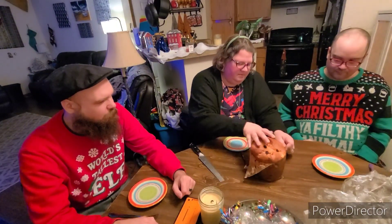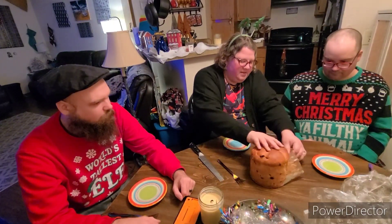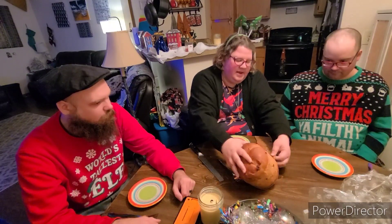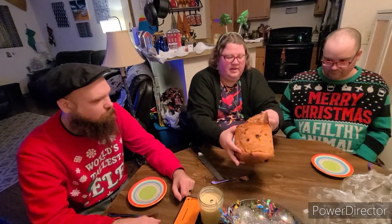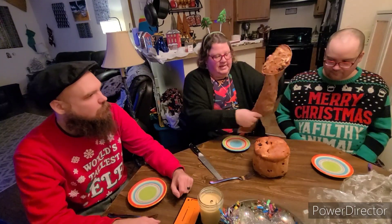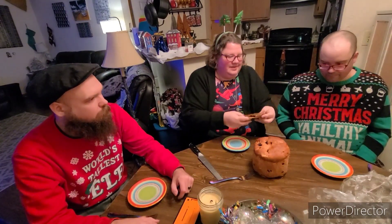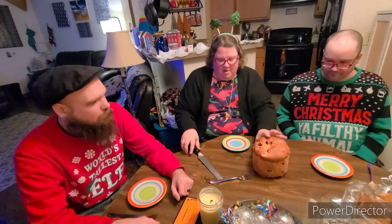Another person that we'll link here is Max Miller who does Tasting History. He's got a lot more interesting history to give you on this than I do. He says just go ahead and buy one, don't make one. Well, that's what we did — we went ahead and bought one.